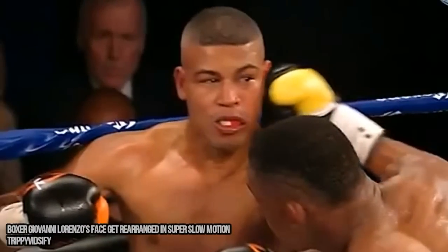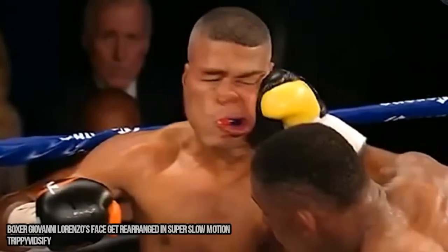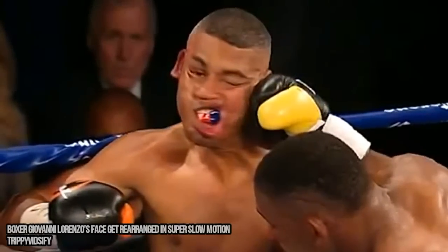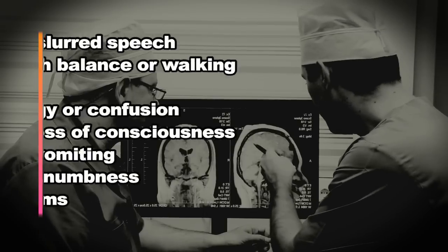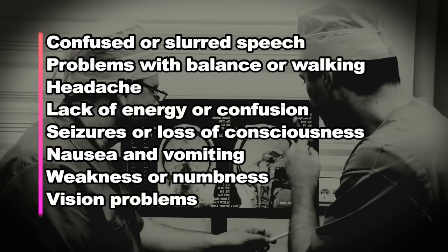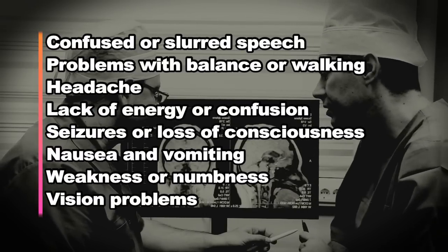Sometimes people get hit harder than they realize and don't know they have a hematoma. But here are some of the symptoms: slurred speech, headaches, seizures, loss of consciousness, nausea, and vision problems.